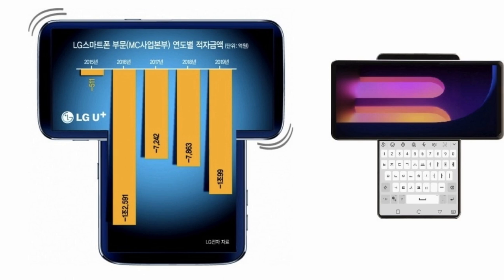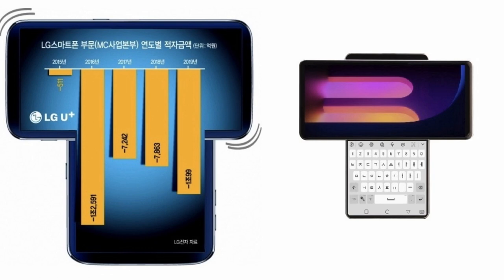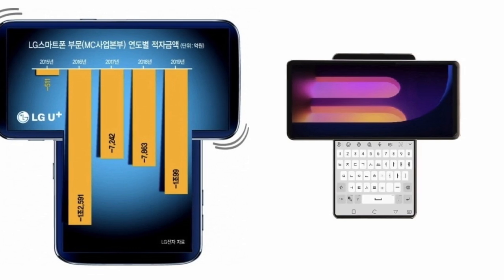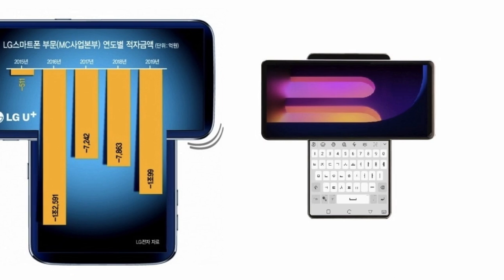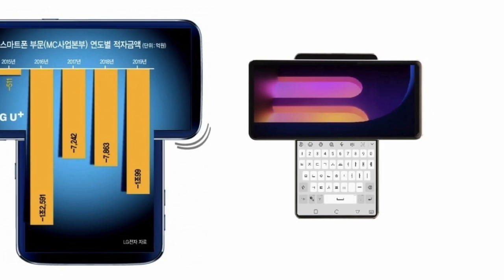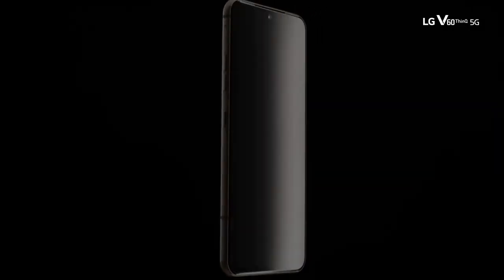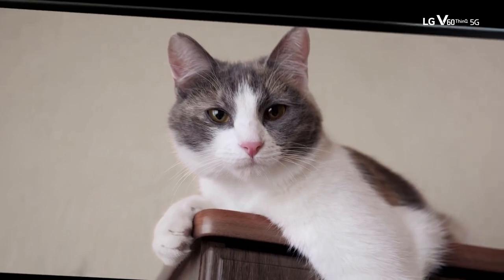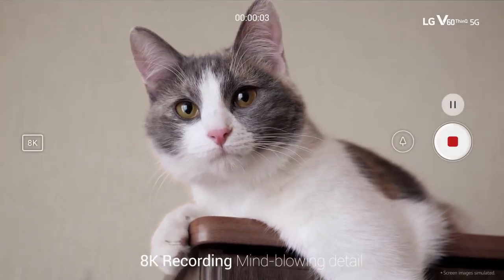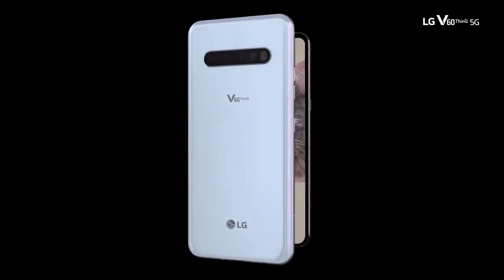When activated, the main display turns horizontal, revealing a small four-inch square-shaped secondary display. The device represents the letter T when completely opened. The secondary display resembles two wings opening next to the main screen, which is also likely what gave the LG Wing its name.